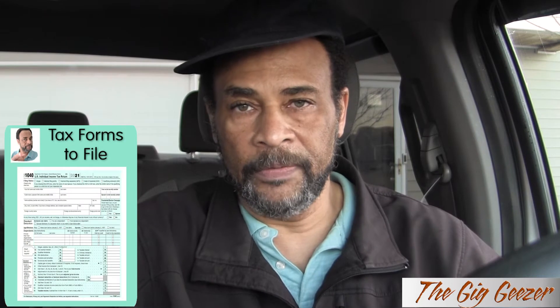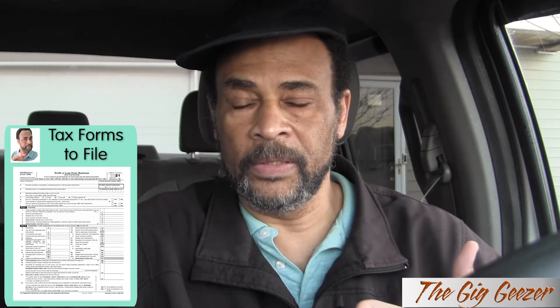Some of the tax forms you should be attuned to using: your 1040 main form, a 1040 Schedule C which is your profit and loss statement, and a 1040 Schedule SE which is for your self-employment tax. The self-employment tax kicks in when your self-employed earnings from that profit and loss page are $400 or more.